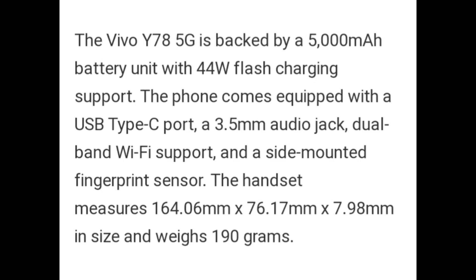The Vivo Y78 5G is backed by a 5000 mAh battery unit with 44W flash charging support. The phone comes equipped with a USB Type-C port, 3.5mm audio jack, dual-band Wi-Fi support, and a side-mounted fingerprint sensor. The handset measures 164.06mm x 76.17mm x 7.98mm and weighs 190 grams.